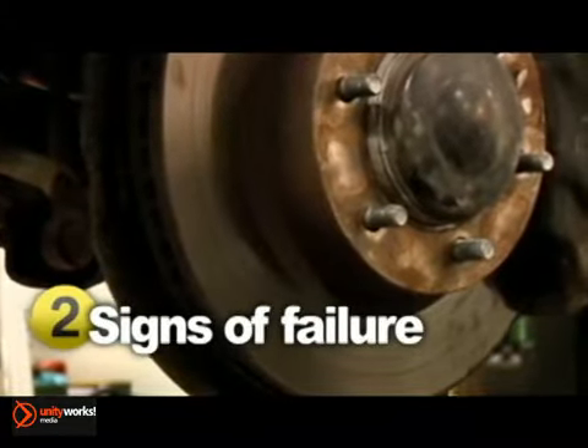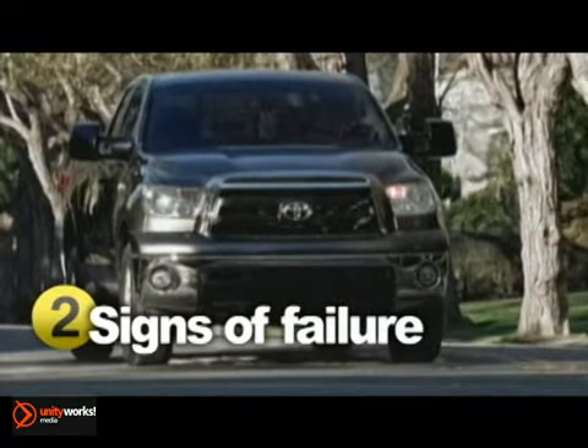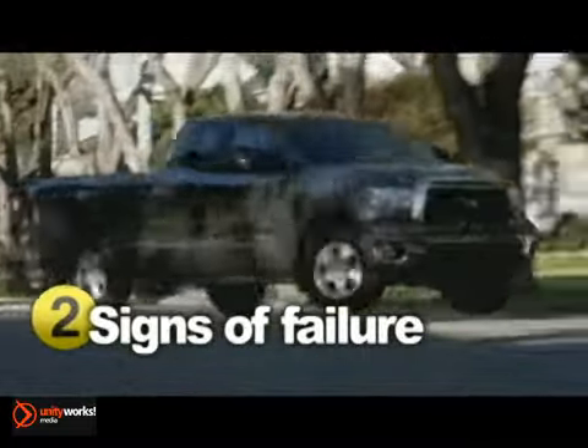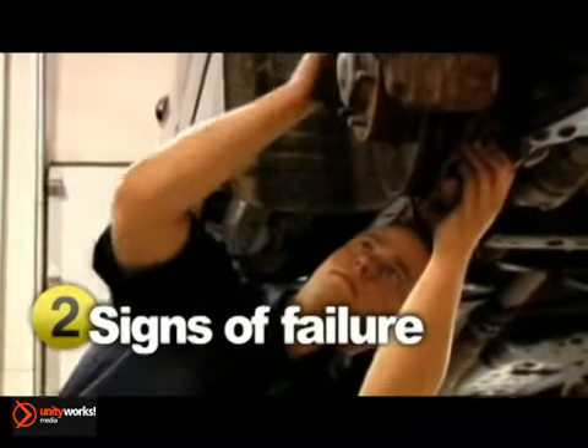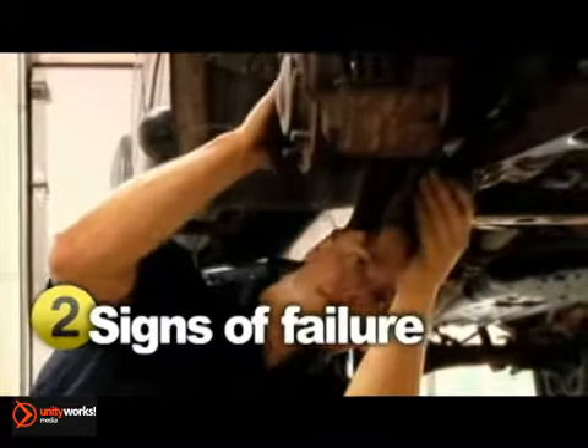Besides the brake warning light coming on, there are other signs to watch for. When you hit the brakes, if you either hear an obnoxious grinding or squeezing sound or feel a vibration, it's a clear indicator that your brakes are going bad. Pay attention as well to if they drag or grab, or if you have to push the pedal really hard or all the way to the floor.